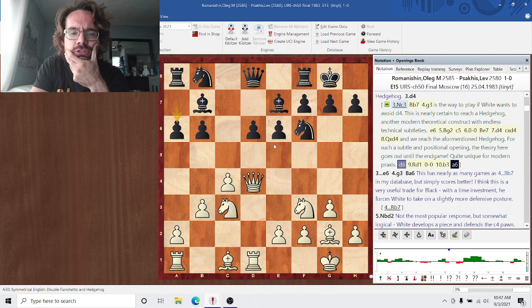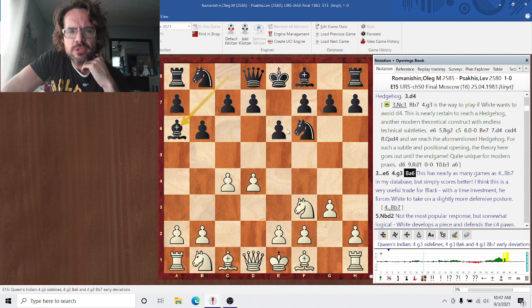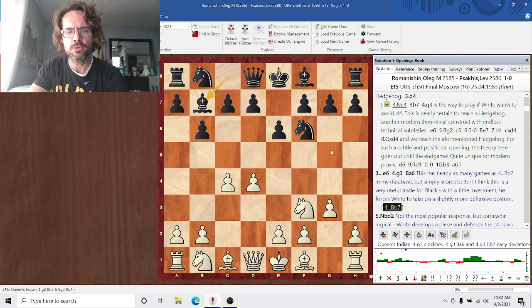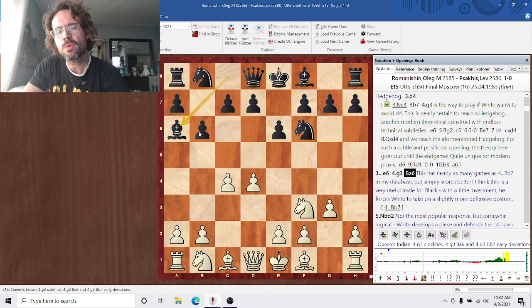In the game, D4 means we're getting into a Queen's Indian. After G3 and B6, this is actually one of Nimzovich's original ideas. Bb7 would be the more classical-looking Queen's Indian, but Bb6 actually scores significantly better — almost as many games in my database as Bb7. I would guess it's because black is simply putting more direct pressure on white's position. Typically, whenever you can play aggressively, it pays off.